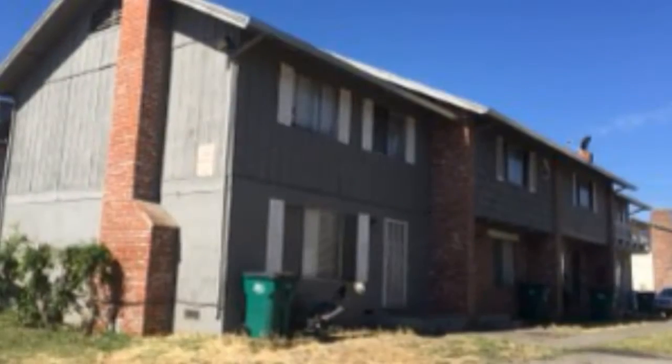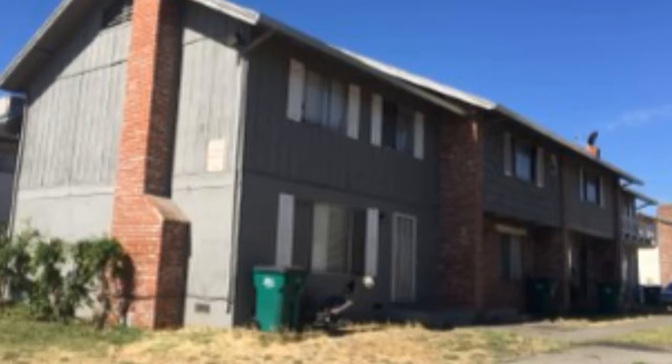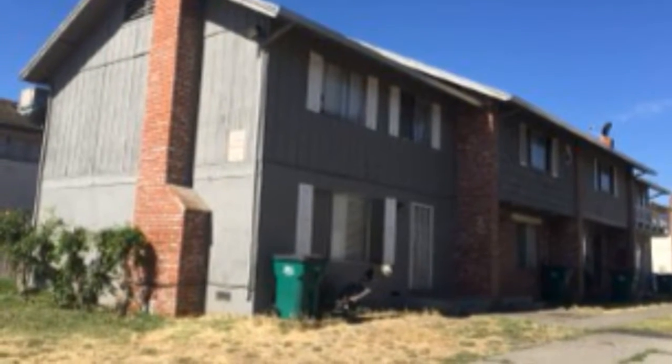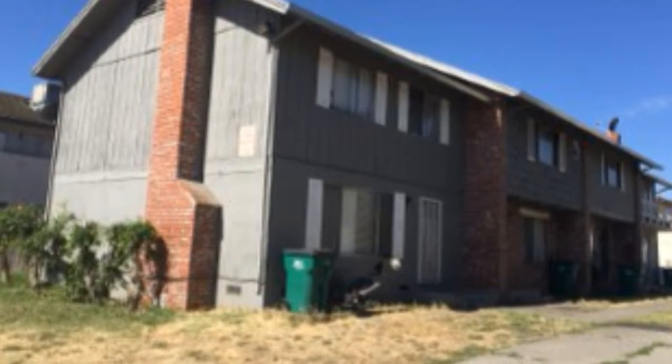This is a great investment opportunity for a plex in Stockton, across the street from Kennedy Elementary School. Each unit has three bedrooms and one-and-a-half bath, and each unit is 1,210 square feet.